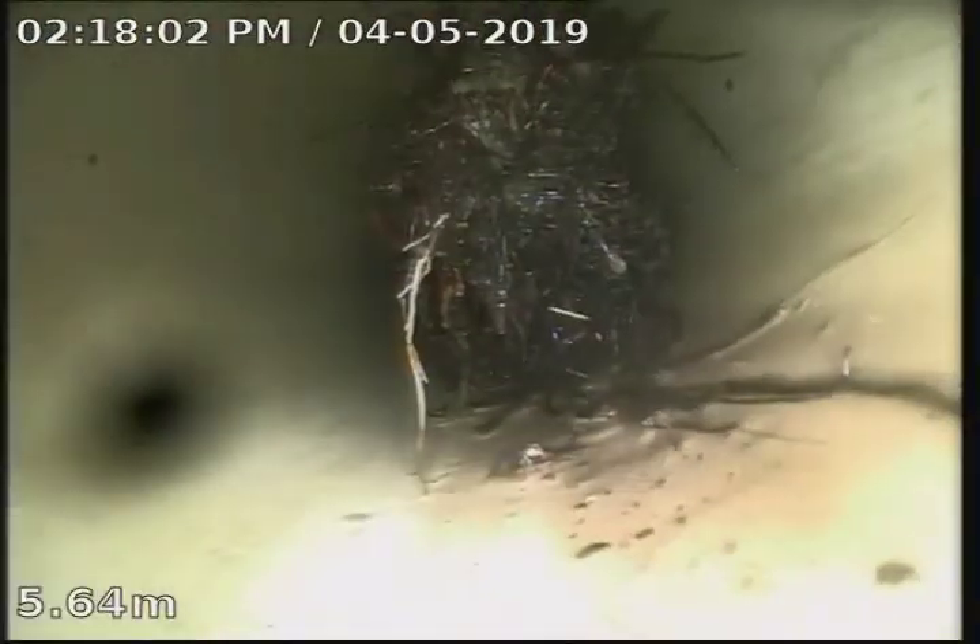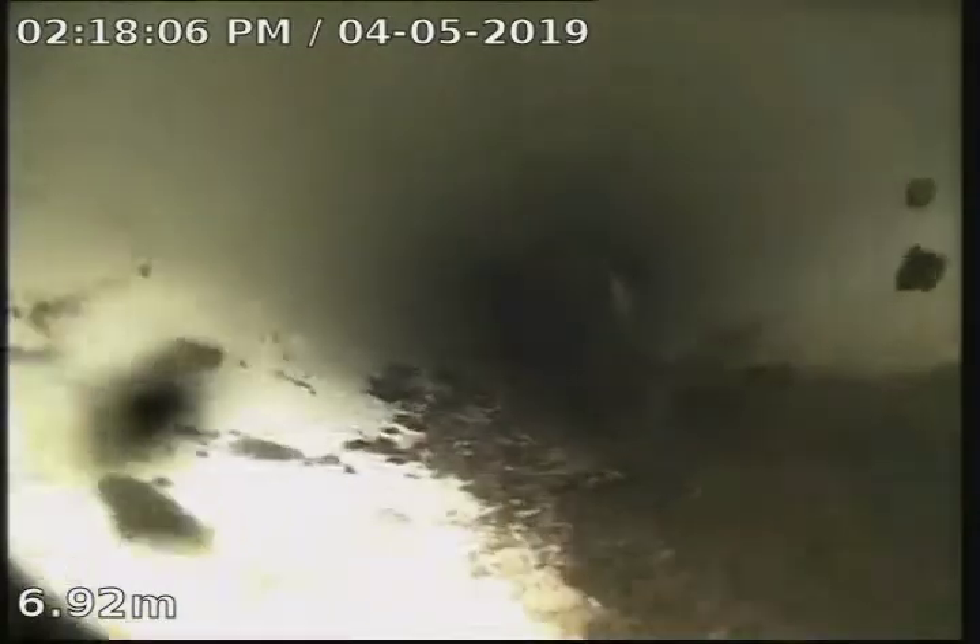Going further down, you can see some more roots there — I think they've just pulled up though. I'm just pushing them down as I go. Pushing them down, which is good, so it's broken off. That will pass in there.